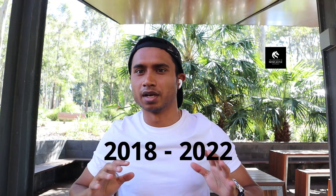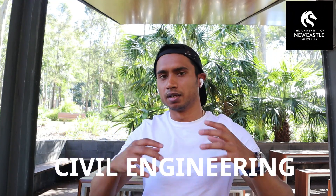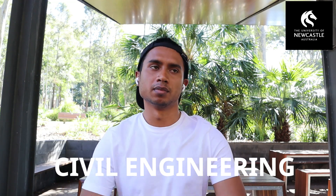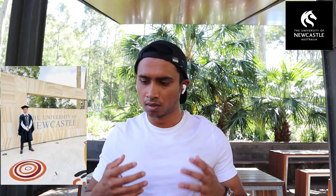I basically came here in 2018 to do my Bachelor of Civil Engineering. I graduated at the end of November and December. I am also working in my field and I have time on weekends, so I thought I'd share what I am experiencing and how the university is.